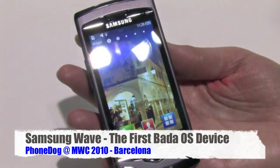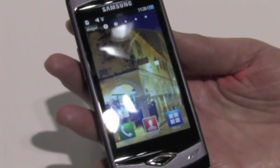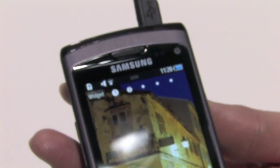This is the Samsung Wave device. This is the first device that has the Super AMOLED screen technology. It also is the first device with the Samsung Bada platform. And we also have a 1 gigahertz application processor.